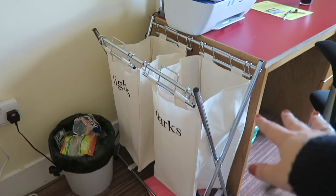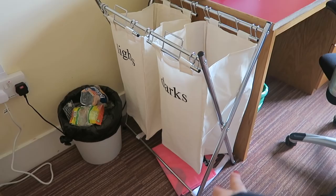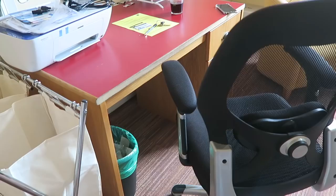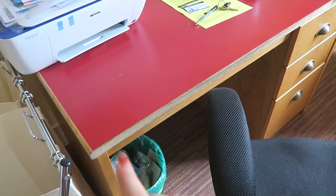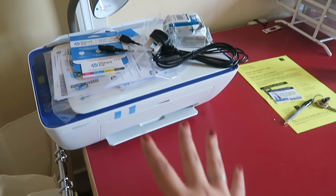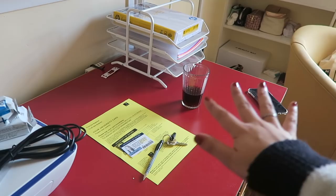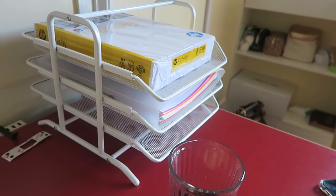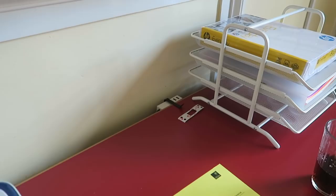Moving on, next to my desk I have a laundry basket from Argos, two Ikea bags underneath for taking laundry, and my bin which is already full. There are plug sockets for the kettle and lamp. My desk area has a recycling bin underneath, the chair that came with the desk, an HP printer I haven't set up yet, a lamp that came with the accommodation, my university card, key, phone, and Diet Coke. I also have a tray from Ikea with paper on top, a folder with uni documents like student finance and accommodation info, and an Ikea USB hub so I can plug things in at my desk.